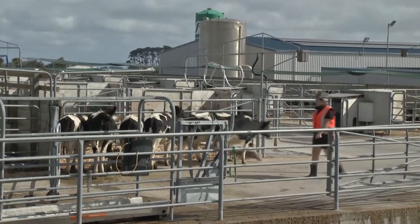If we can identify that it is heritable, it will mean that the AI cooperatives will be able to measure efficiency or residual feed intake within their young bulls before they go into their progeny testing teams.